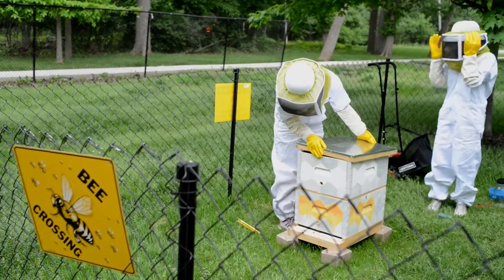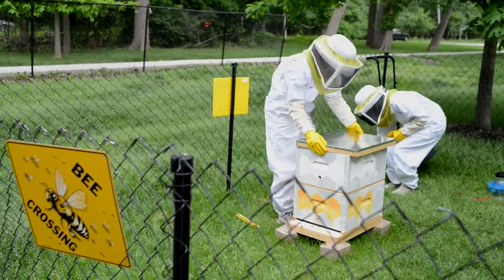I think the bees provide a really awesome educational experience for students because they are such complex creatures and we can learn so much from their behavior.